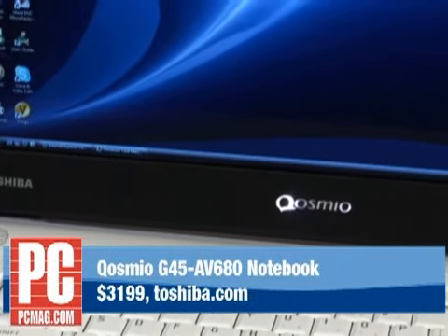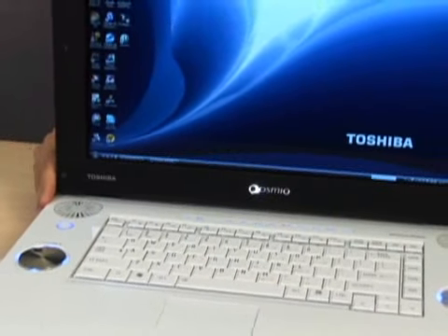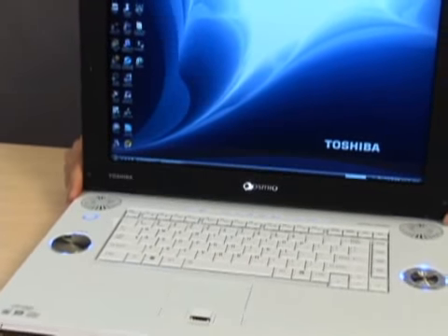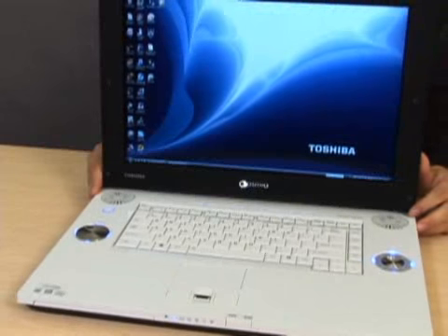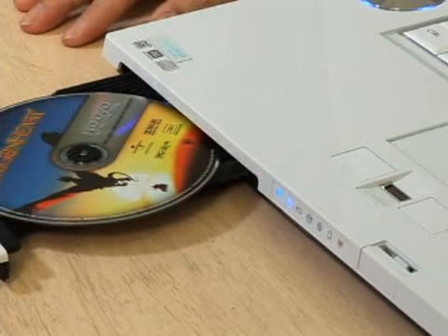Over here you have the 17-inch widescreen, which has a native resolution of 1920 by 1200. You can enjoy the latest high-definition content by using the HD-DVD burner, which is the first HD-DVD burner on a media center laptop.